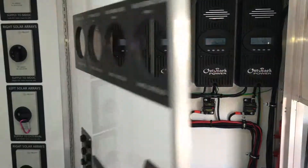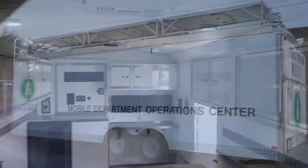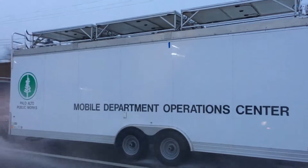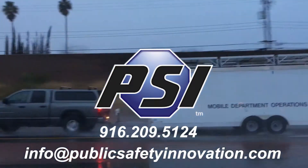A self-contained mobile command post that can operate indefinitely without external power and can even provide power to other units. Partnership and innovation between Palo Alto Public Works and Public Safety Innovation. PSI — innovating to equip those who serve the public to serve the public even better.